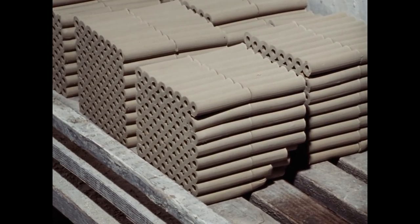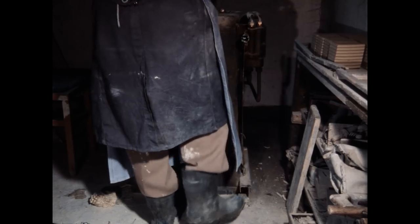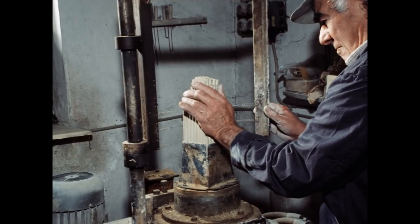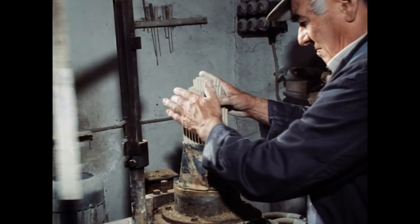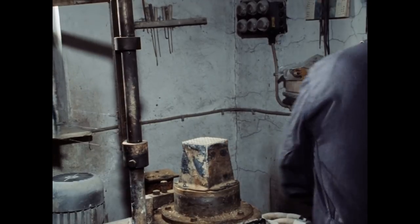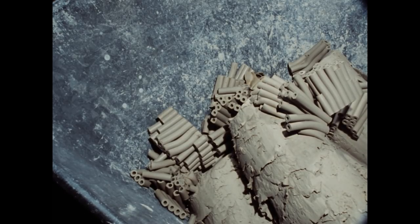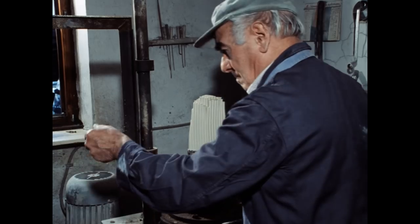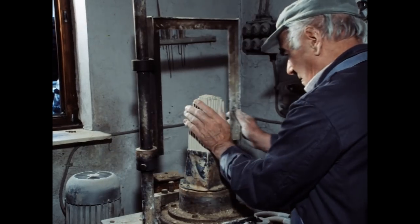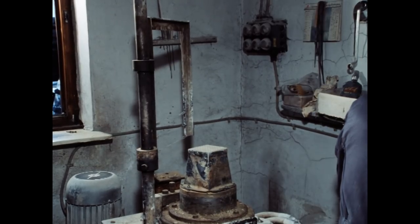Herr Günther, wie werden die Tonröhrchen hergestellt? Per Hydraulik werden die hochgetrieben mit der Fußpedale und dann werden die abgeschnitten. Da ist so eine Abschneidevorrichtung. Und wenn die abgeschnitten sind, lege ich die auf das Brett. Für die Tonröhrchen muss der Ton immer frisch gemahlen sein. Den kann ich nicht Tage vorher mahlen – da wird der außenrum hart und nicht mehr gleichmäßig. Und das gibt lauter Mist, dann kommen die Tonröhrchen ungleichmäßig raus, da gibt es zu viel Ausfall.